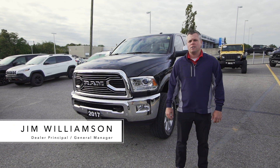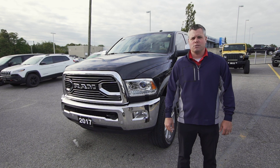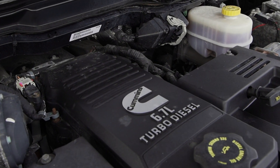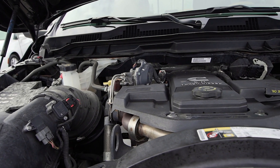Here we have a 2017 Dodge Ram 2500 Cummins diesel with only 68,000 kilometers. Let's check it out. Under the hood, this six-cylinder Cummins turbo diesel has 370 horsepower, a six-speed automatic transmission, and only 68,000 kilometers.